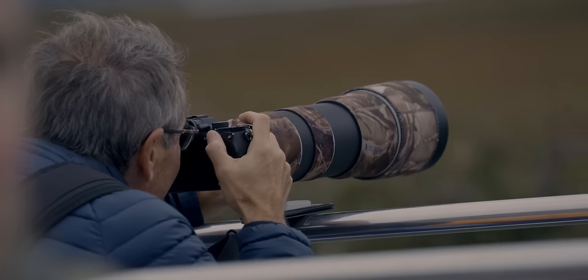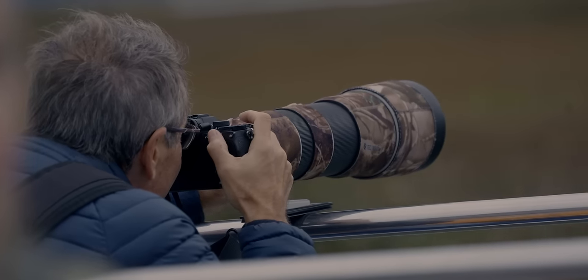The sheer joy that people have the first time they see a white-tailed eagle — it's pretty addictive to be honest.